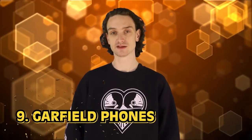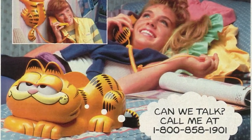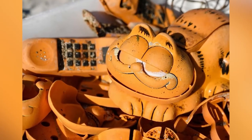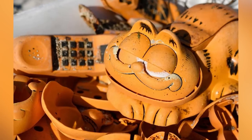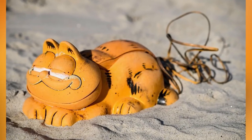The Garfield craze began back in 1978. Jim Davis brought to life this lasagna-loving, Monday-hating cat — the OG grumpy cat, really. As his popularity grew, so did his merch. But the last thing you would expect to find floating in the ocean are Garfield phones. Not one phone — thousands of Garfield phones have been slowly washing up ashore in France for 30 years now.